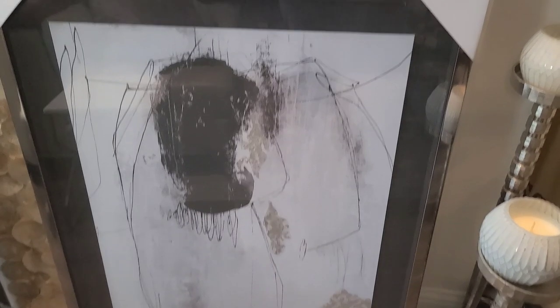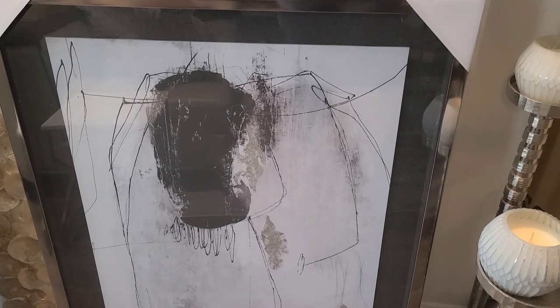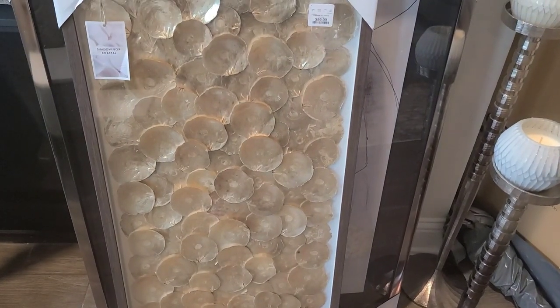Look how beautiful this is — I honestly think this might be my favorite piece. It's inexpensive and simple, yet it's just a really lovely piece that goes well with everything else. Then I'll show you the rest of the wall art — this shadow box wall art was $79.99 at HomeGoods, really pretty. However, I'm moving away from silvers and getting into golds, so I'm not sure if I'm going to keep it.